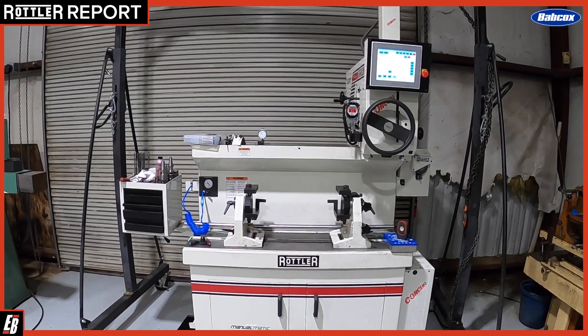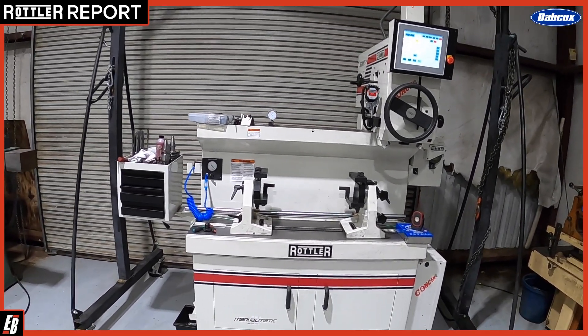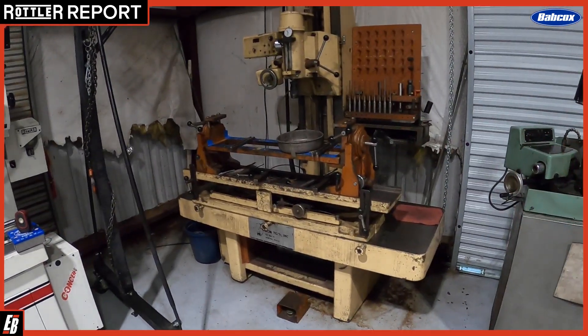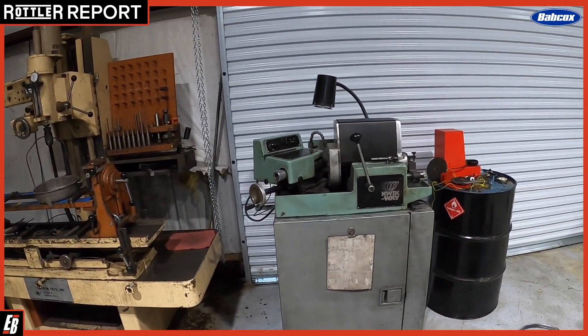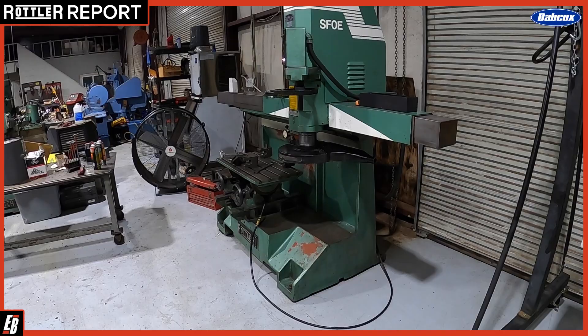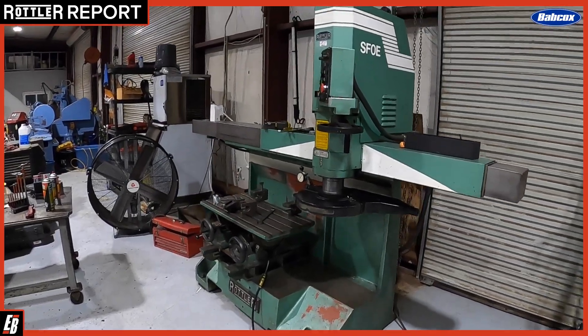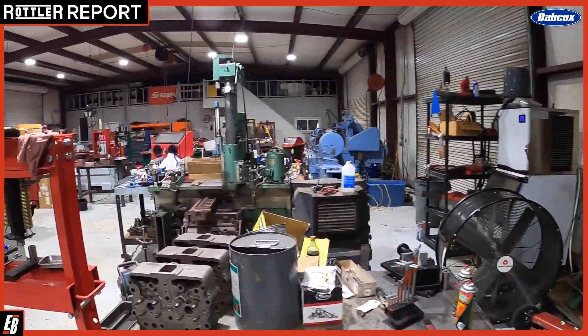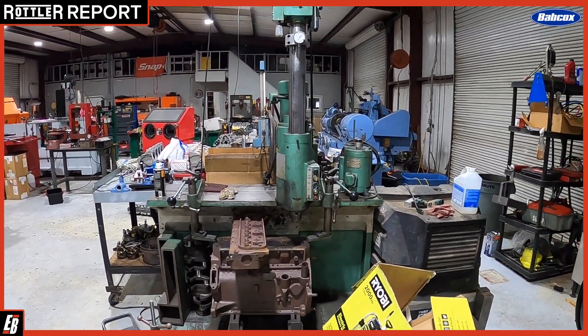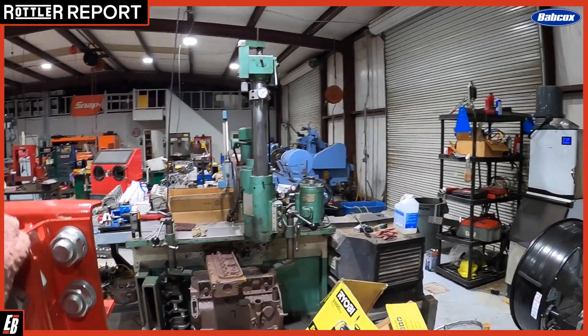But the biggest thing is the customer service — it's just absolutely hands down the best I've seen. And as you can see in our machine shop, we've got the old stuff. We've got the really older Rottler stuff, and this is a phenomenal machine from Rottler. This here is our old boring bar, which I love. This is what I started on, and I'm never going to get rid of it.